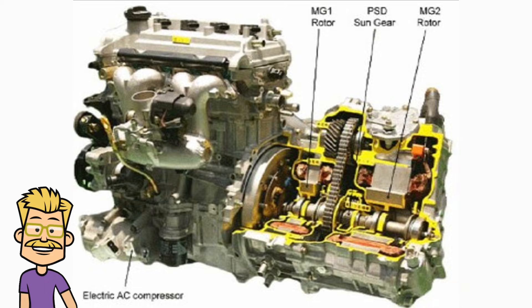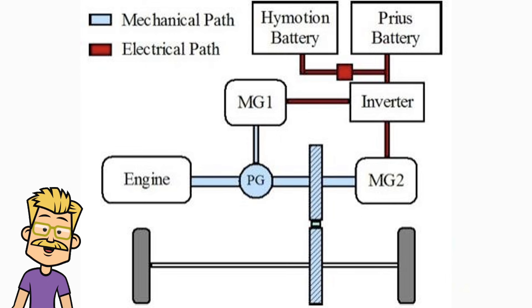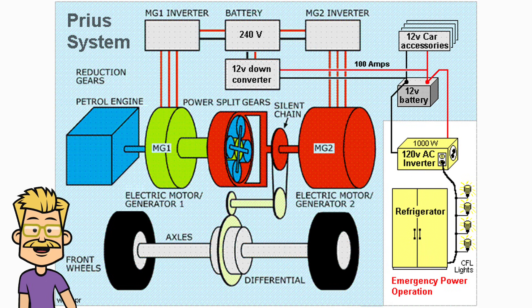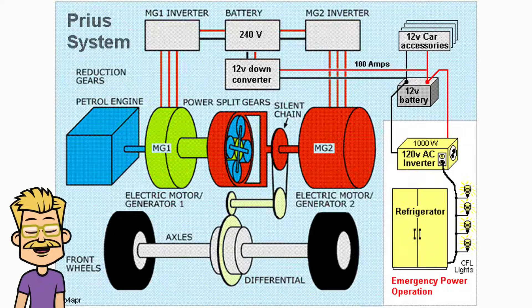The Prius has two motor generators — MG1 and MG2. MG1 starts the engine and controls energy flow. MG2 drives the wheels and regenerates energy when braking. At low speeds, the electric motor can propel the car without using any gasoline. This is why the Prius is so fuel-efficient in city driving.